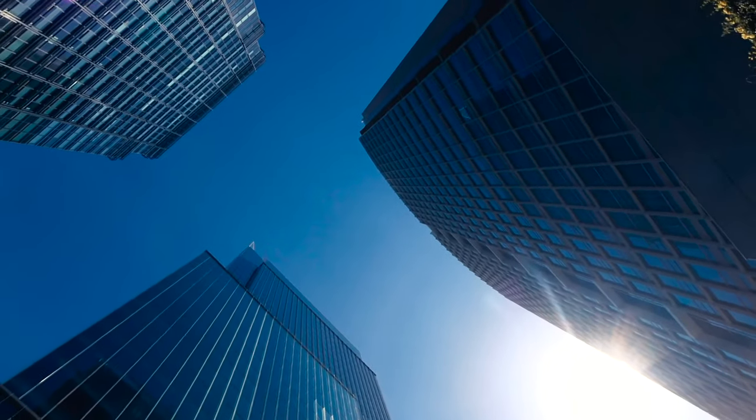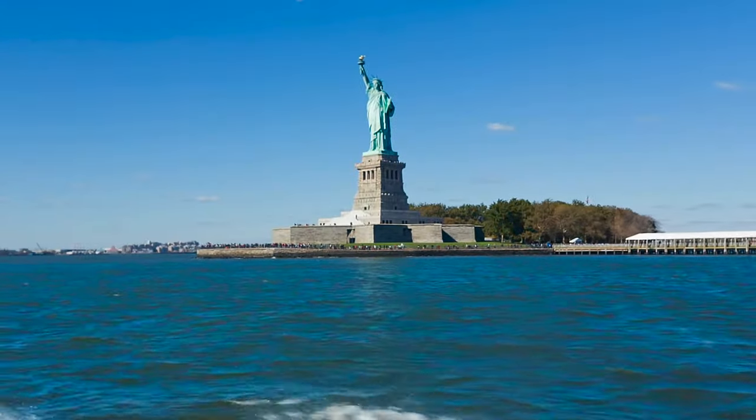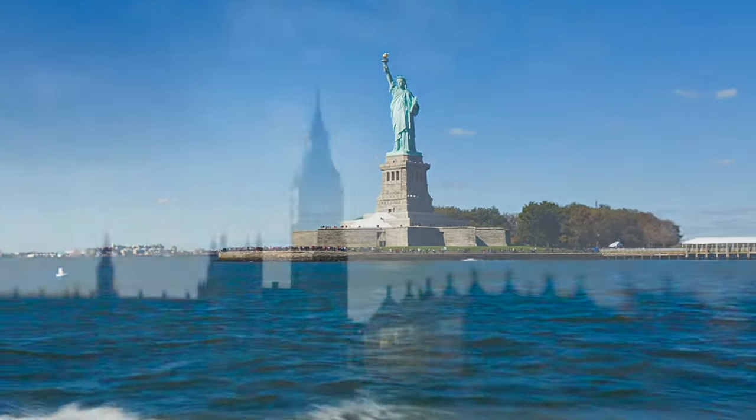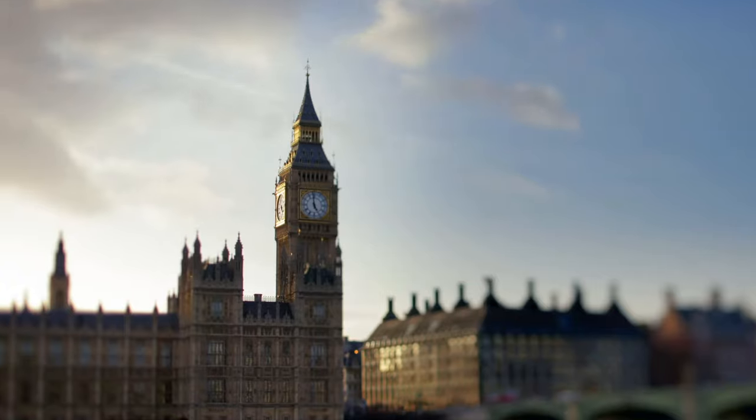To give you some comparison, the Statue of Liberty in New York is 305 feet tall. Big Ben in London is 315 feet tall.